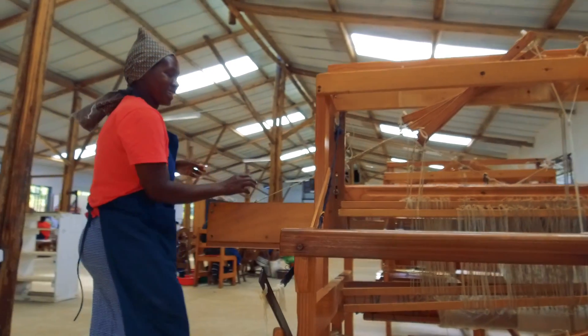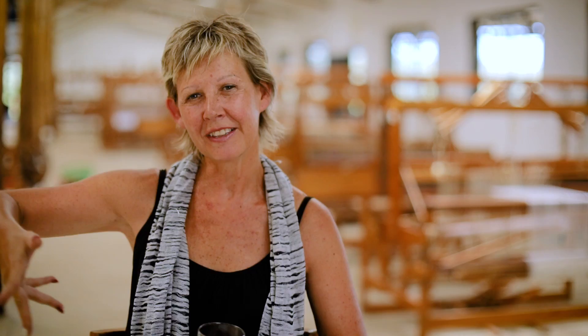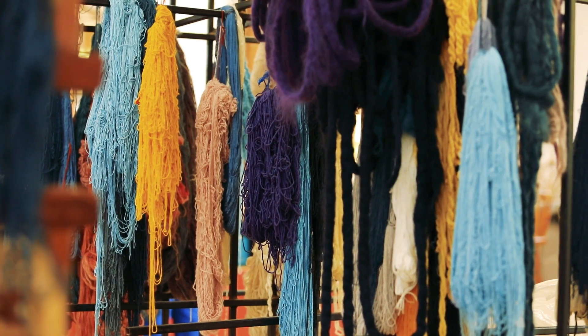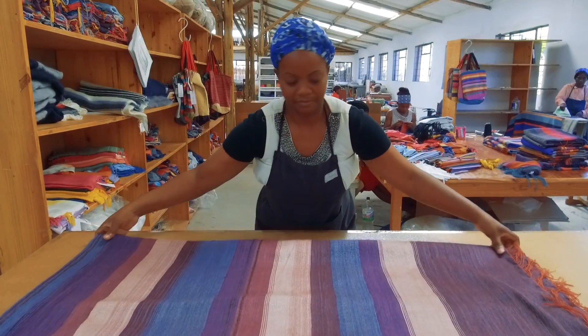We have a lot of space — space for the looms, space for the seamstresses — and everything just kind of flows from the moment that our fibre arrives to the last bit where the product is going out the door.